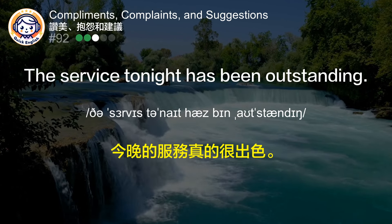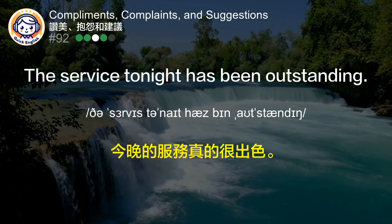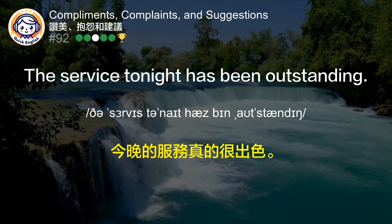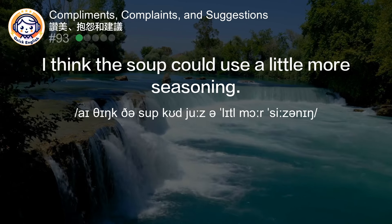今晚的服务真的很出色。 (The service tonight was truly outstanding.)